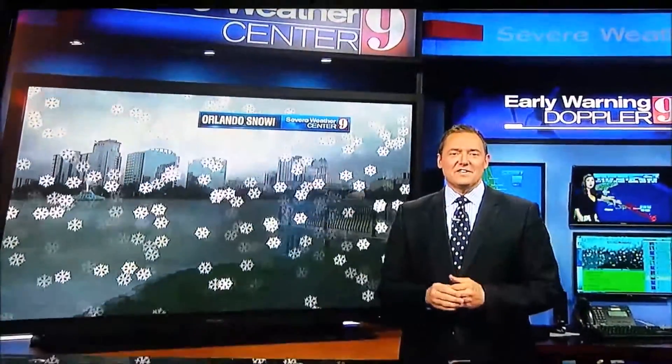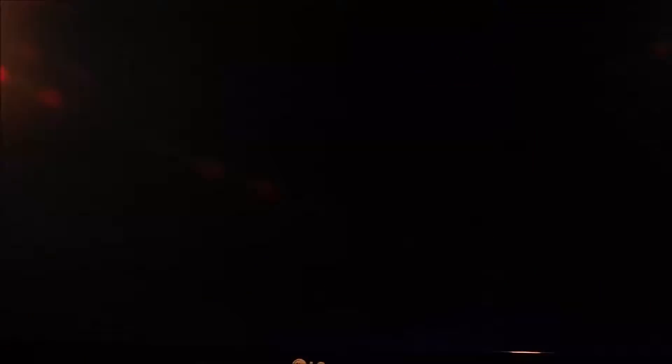Thanks for visiting the Severe Weather Center 9 experience right here at the Orlando Science Center. Thank you.